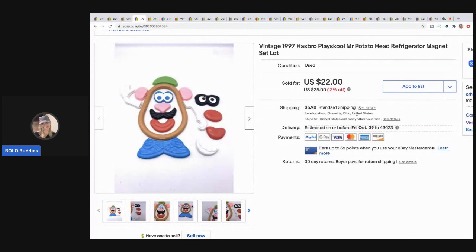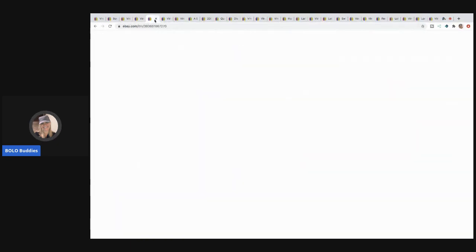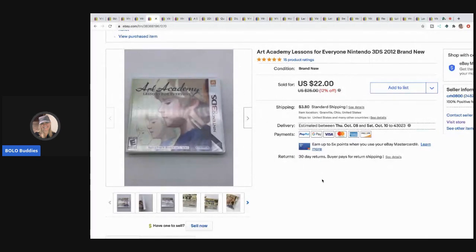The next item I sold is this Playskool Mr. Potato Head refrigerator magnets. I picked up two different sets — they sold super quick. I sold one for $22 and I sold this one for a best offer of $20. I believe they were all in a bag together for two dollars, so I had about a dollar per listing.